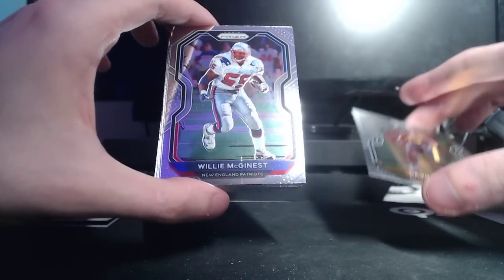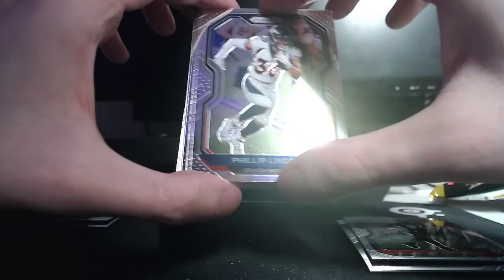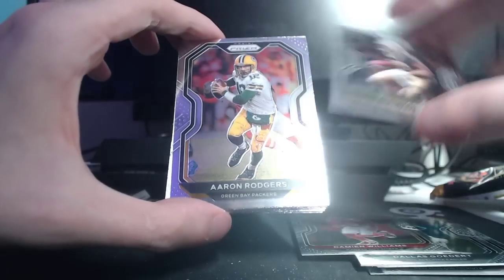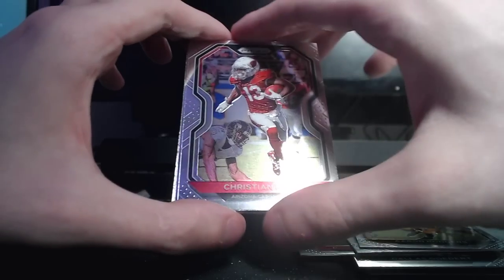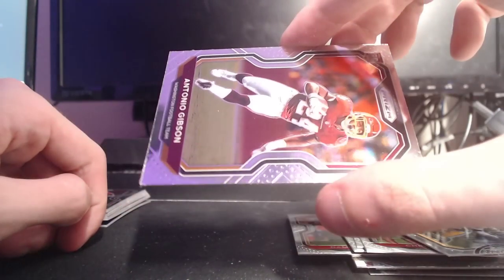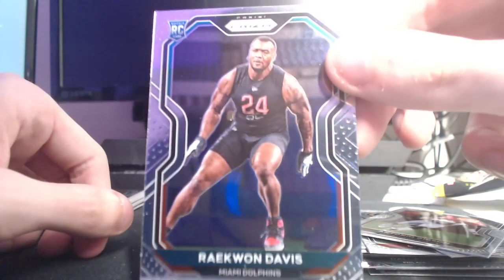Devin Bush, Willie McGinnis, Gino Atkins, Phillip Lindsey, Dallas Goddard, Damian Williams, Traquan Smith, Aaron Rodgers, Christian Kirk. Locked Down Zadarius Smith insert. Antonio Gibson with big print line by the knee of his left leg — right split in the calf. And then Raekwon Davis. A lot of print lines on Prism — I guess it's not a huge shock, but there are a lot of them.